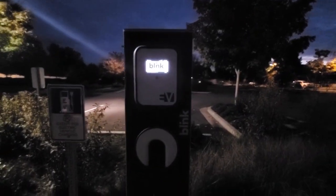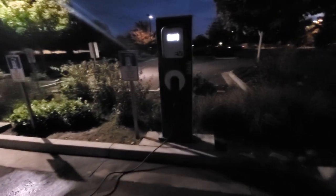Blink is one of my favorite ones because almost all of them work with this special adapter. In the description below I will have a link to my website explaining where you can get these parts and all that.